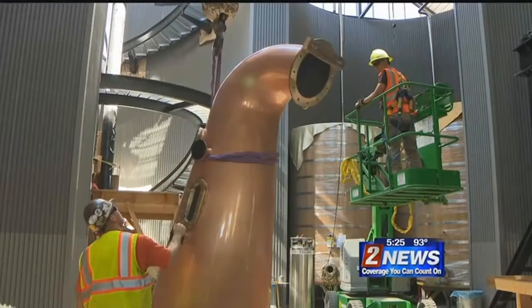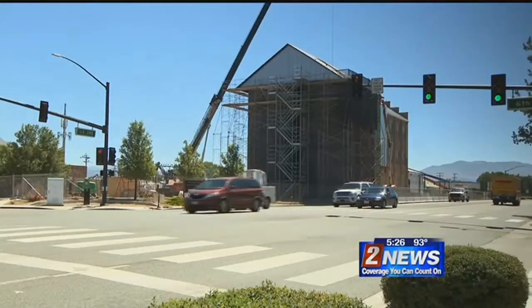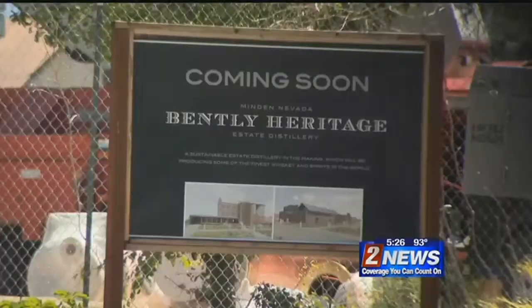It's this locally grown and locally operated mentality that has Minden residents chomping at the bit for the distillery's grand opening. It's going to draw people in. People are going to want to see it, visit it. It's going to be a big deal.